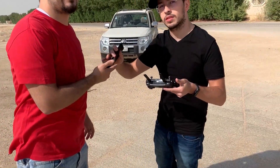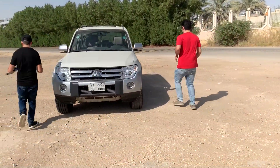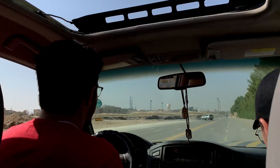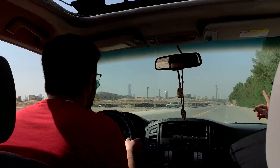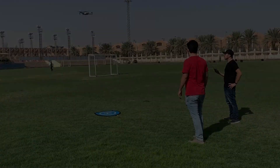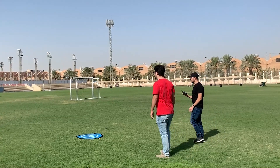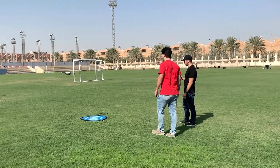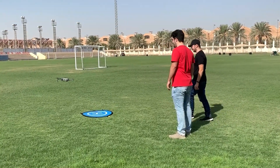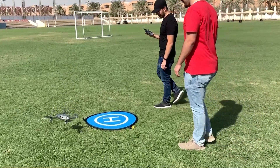The drone is heading back now. We're here — finally we are done with this mission.